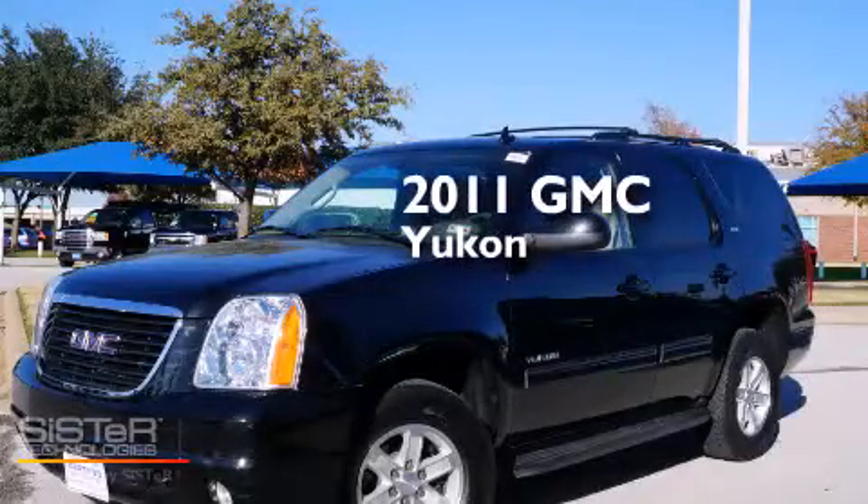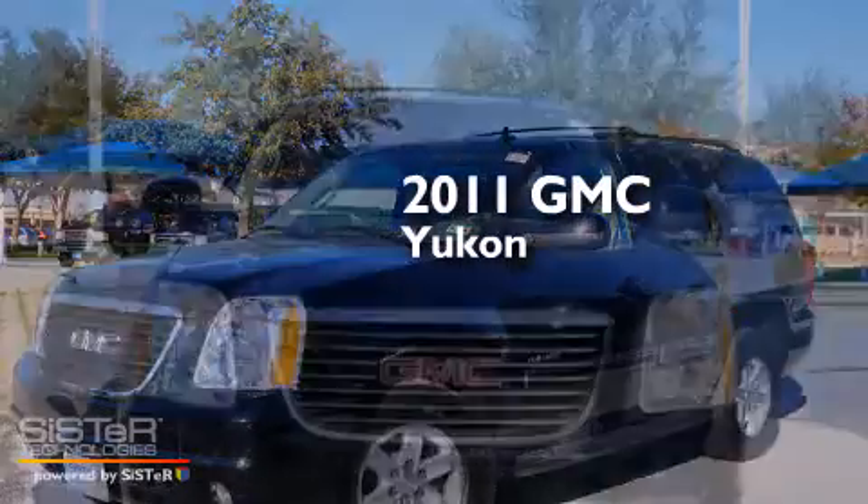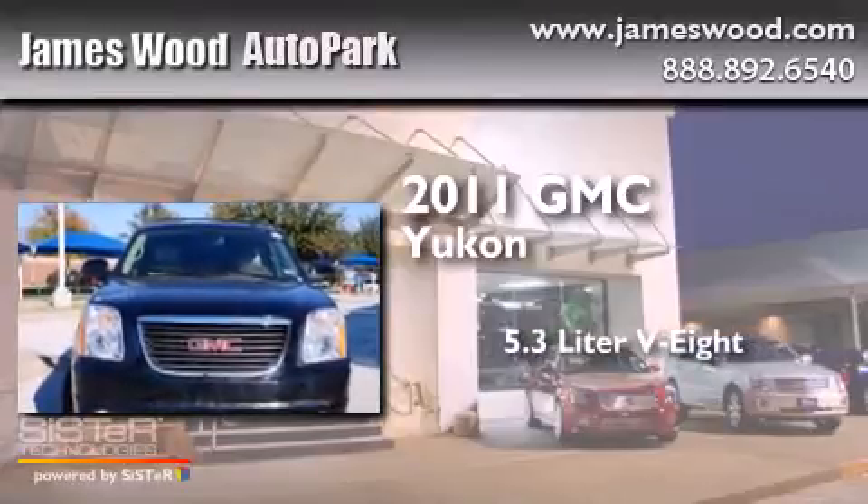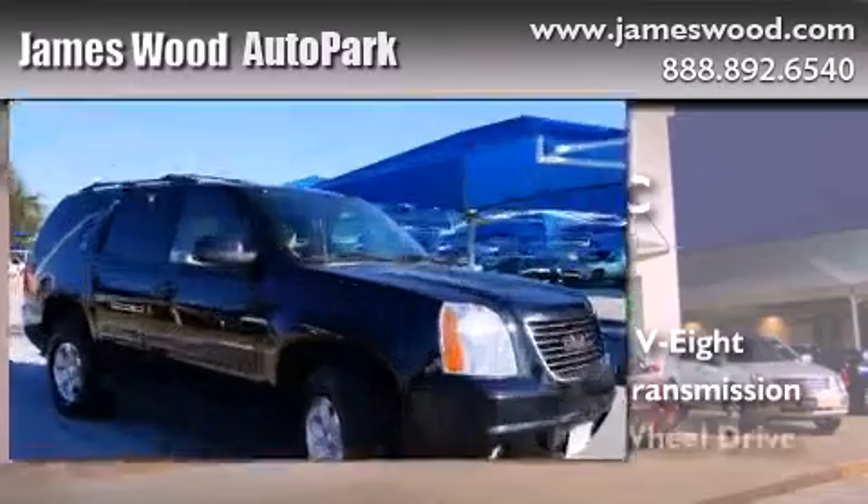This is a certified pre-owned 2011 GMC Yukon. It features a 5.3 liter 8-cylinder engine, an automatic transmission, and 4-wheel drive.